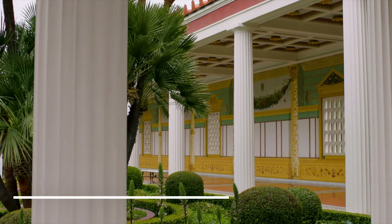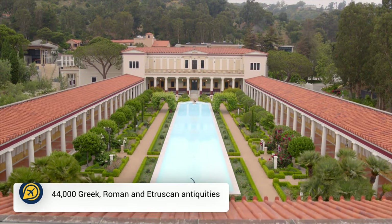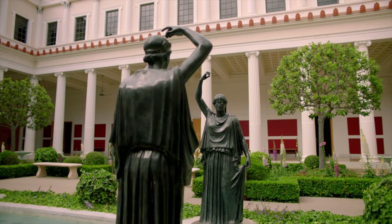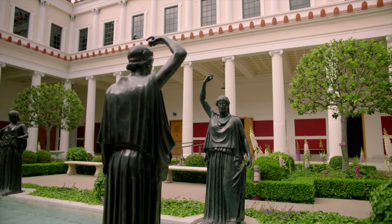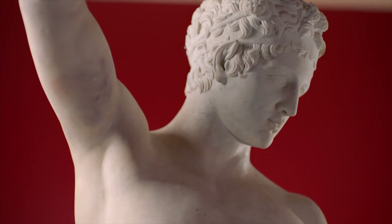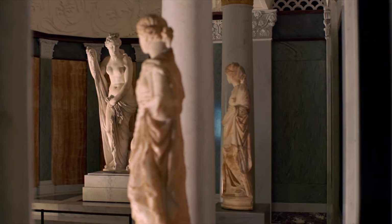Then we have Getty Villa. The lesser known Getty Villa is also a free attraction that should be explored whilst you're in the city. Displaying around 1200 artifacts, with some dating back to 6500 BC, this villa is a hidden gem — just make sure to reserve your free ticket in advance.